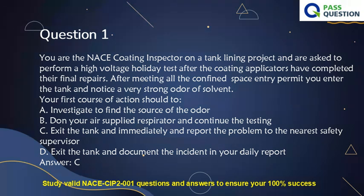A. Investigate to find the source of the odor. B. Don your air-supplied respirator and continue the testing. C. Exit the tank immediately and report the problem to the nearest safety supervisor. D. Exit the tank and document the incident in your daily report. Answer: C.